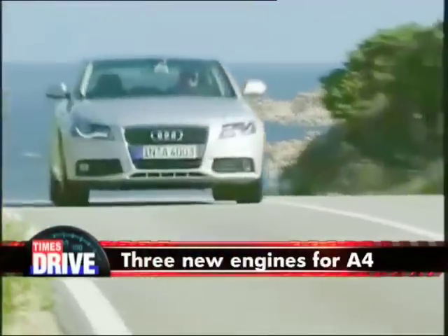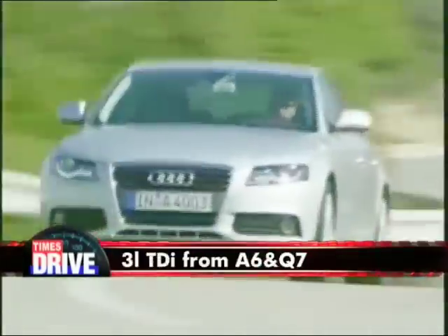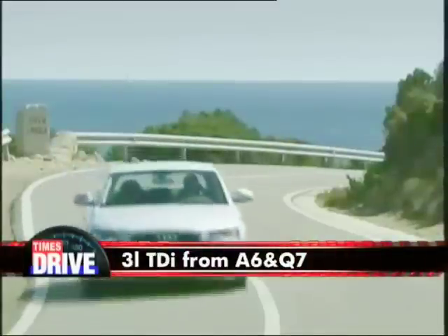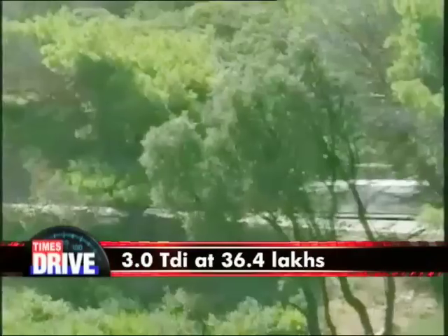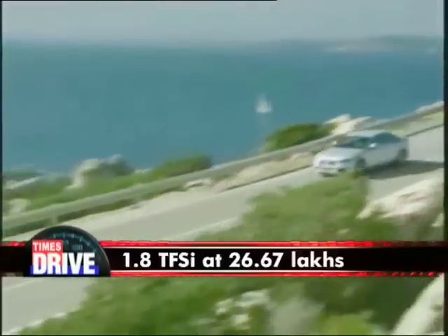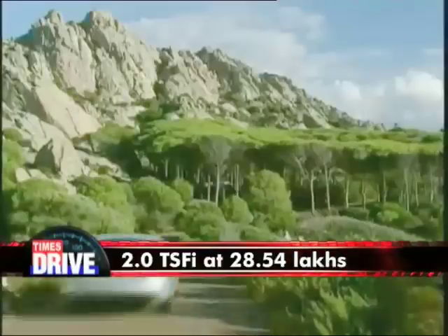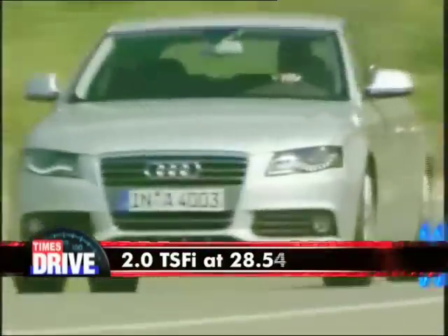And finally, Audi have announced three new engines for the A4. Joining the 2.0 litre TDI is the 3.0 litre turbo diesel, also found in the A6 and the Q7. A couple of new turbo petrols are on offer as well. Prices for the 3.0 litre TDI start at 36.4 lakh rupees ex-showroom Mumbai, while the base 1.8 TFSI costs 26.67 lakhs. The 2.0 litre TFSI commands a price of 28.54 lakhs in Mumbai.